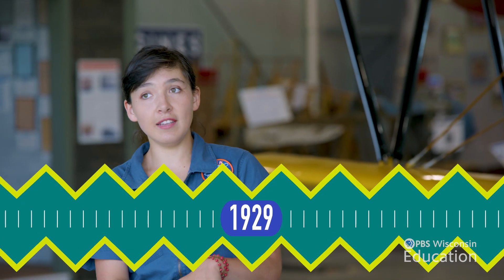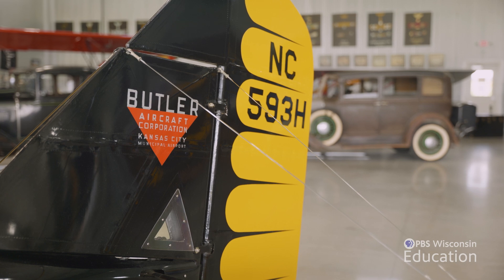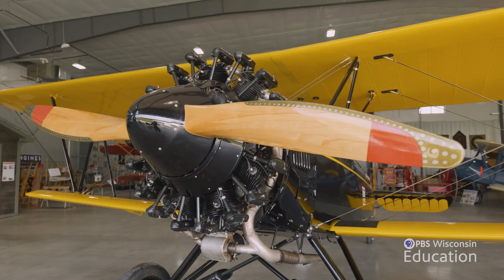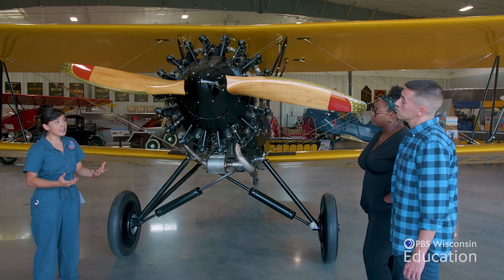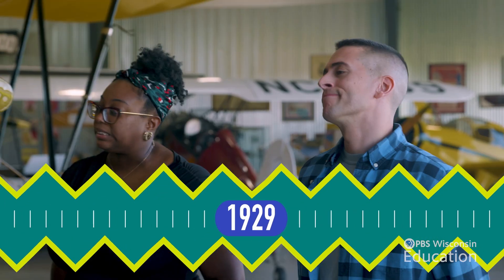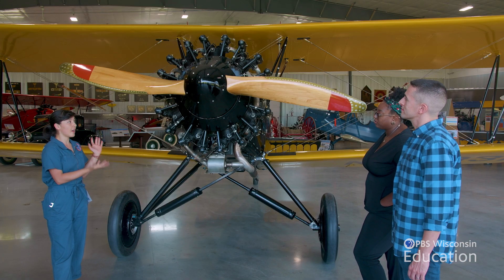This is our Butler Blackhawk from 1929. Fun fact: there were only ever 11 of this aircraft built. In the 1920s, aviation got really popular in the United States, so a lot of companies that were building cars or buildings decided to start building airplanes. But then in 1929, we entered the Great Depression and suddenly nobody could afford an enormous, expensive airplane like this, so a lot of those companies went out of business.